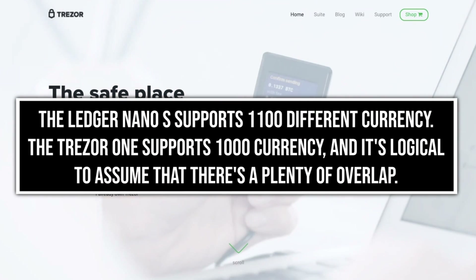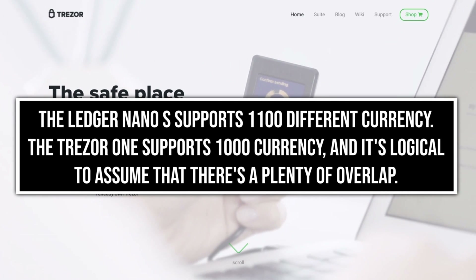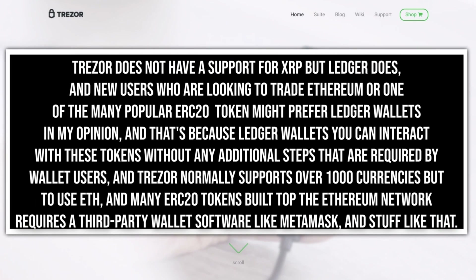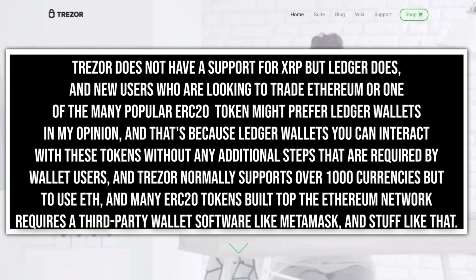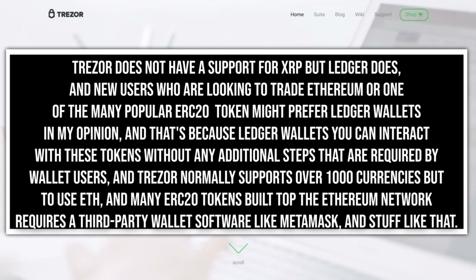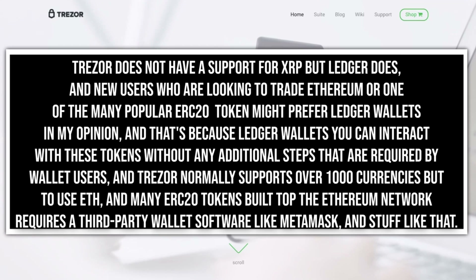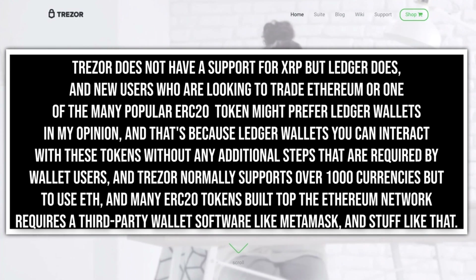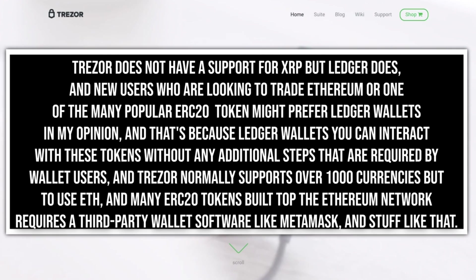The Ledger Nano S supports 1,100 different currencies, and the Trezor One supports 1,000 currencies, with plenty of overlap. One notable exception is XRP — Trezor does not support XRP, but Ledger does. New users looking to trade Ethereum or popular ERC20 tokens might prefer Ledger wallets, because Ledger lets you interact with these tokens without any additional steps. Trezor supports over 1,000 currencies, but using Ethereum and many ERC20 tokens built on the Ethereum network requires third-party wallet software like MetaMask.